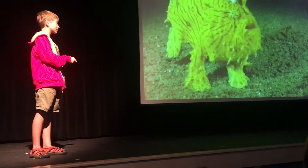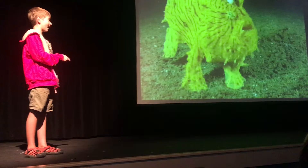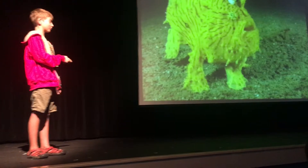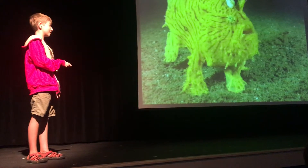I think we learned that animals like frogfish are just an example of how amazing nature and evolution is. If you have any questions about frogfish or other species, please come find me. Thank you.